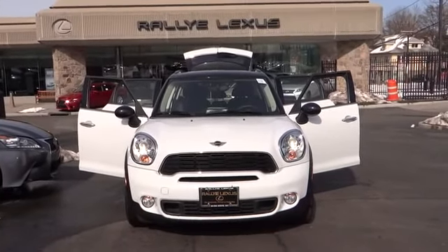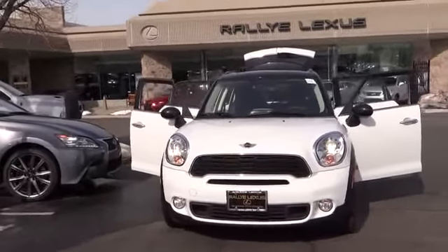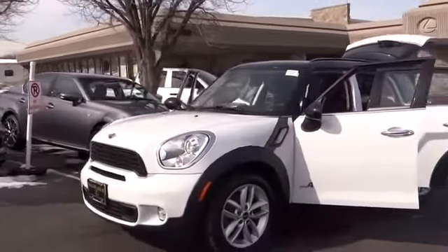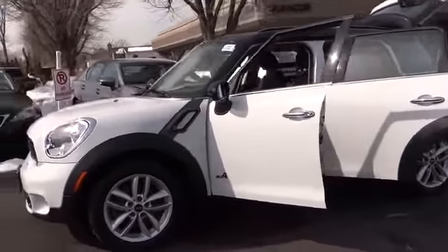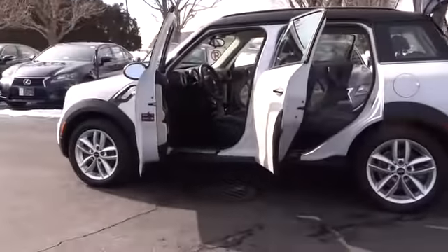2012 Mini Cooper — agile handling and quick, precise steering make it lots of fun to drive. The cabin is roomy with plenty of front leg room and is priced below $25,000. This vehicle has less than 30,000 miles.